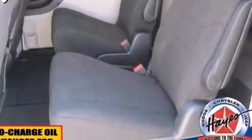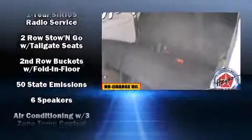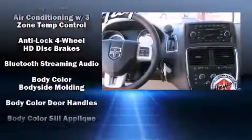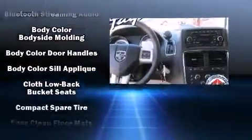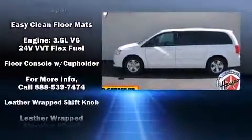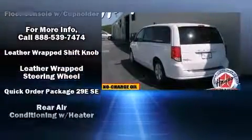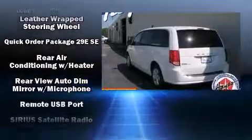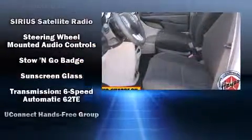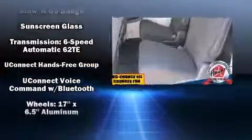Dodge also prioritized safety and security with features such as head curtain airbags, front side impact airbags, traction control, anti-whiplash front head restraints, a panic alarm, and four-wheel disc brakes with ABS. Various mechanical systems are monitored by electronic stability control, keeping you on your intended path.